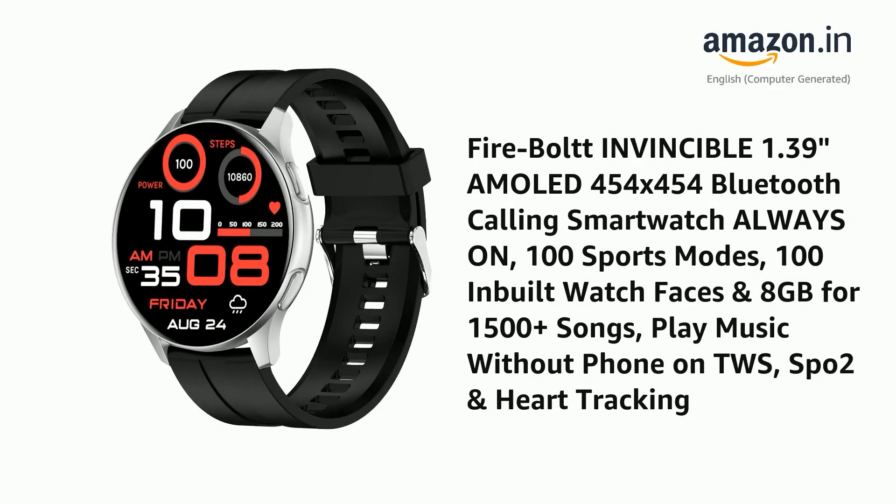Presenting the Firebolt Invincible 1.39-inch AMOLED 454x454 Bluetooth Calling Smartwatch, Always On, 100 Sports Modes, 100 Inbuilt Watch Faces, and 8GB for 1500-plus songs. Play music without phone on TWS, SPO2 and heart tracking.